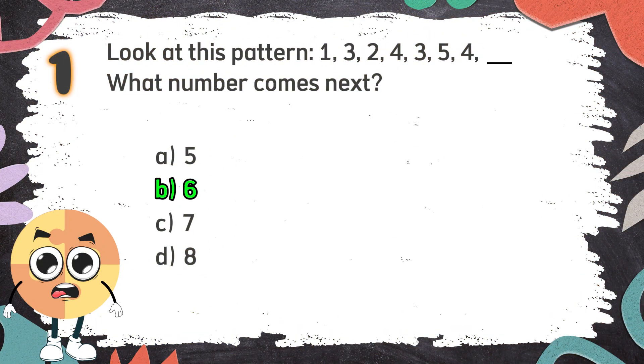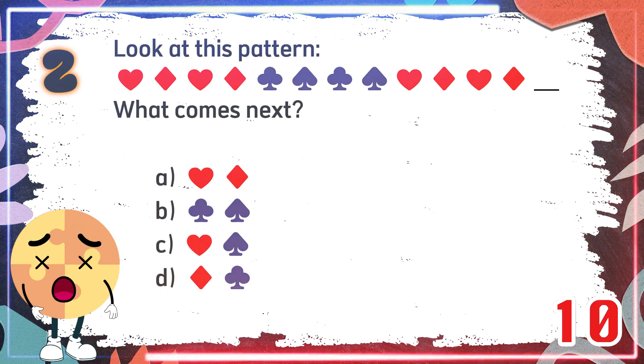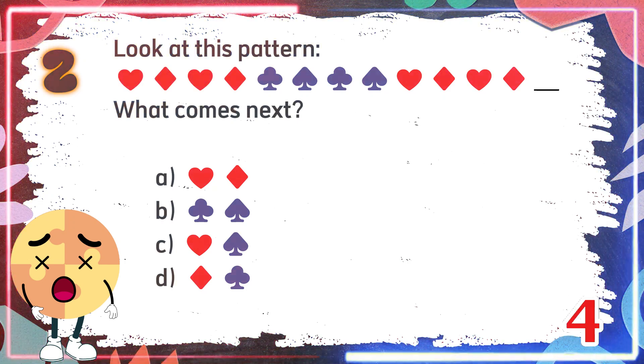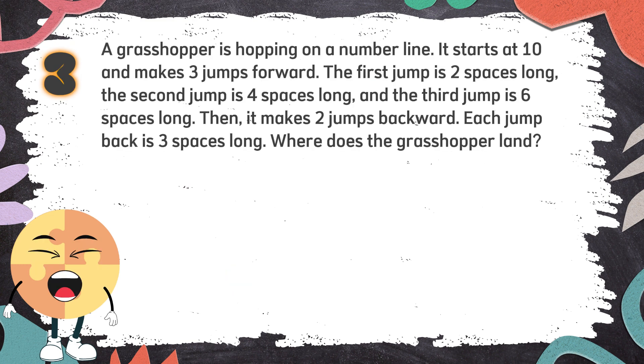The correct answer is B6. Number 2. Look at this pattern. What comes next? The choices are... The correct answer is B.